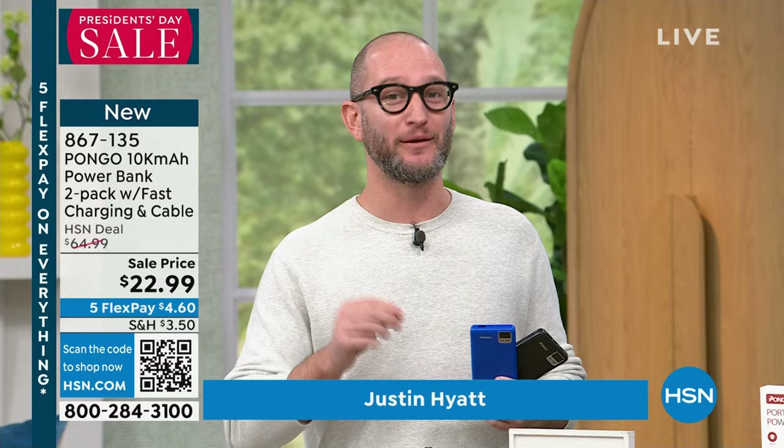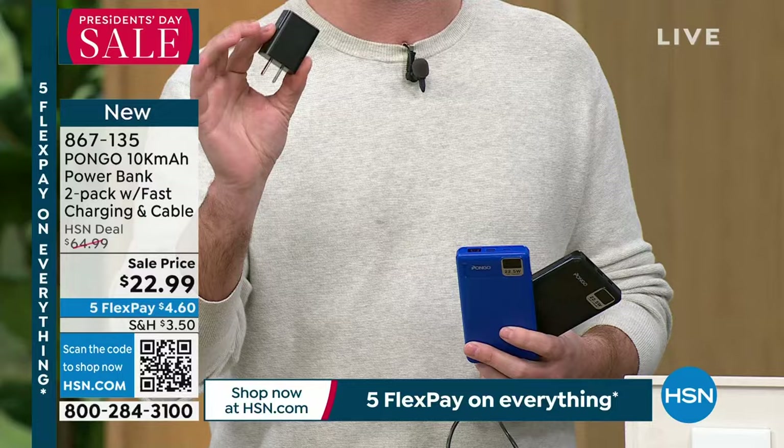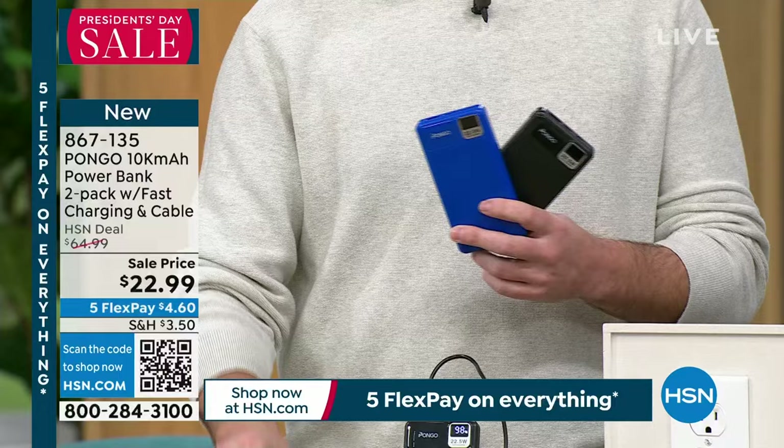We're always on the go and we have more electronics than ever before. Ten years ago power banks were 2,000 milliamps for $40. You can't even get an iPhone cable for less than $30 at a gas station. That's why we now include the charging bricks — customers told us they'd get home with no way to recharge their power bank. We wanted to make sure the block was included in the box.